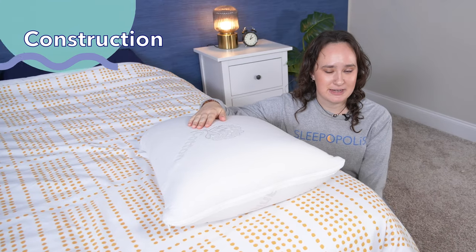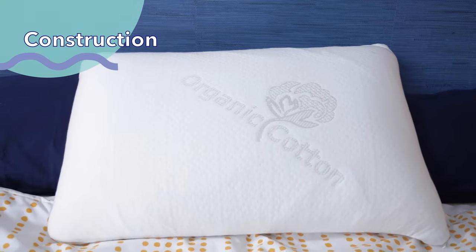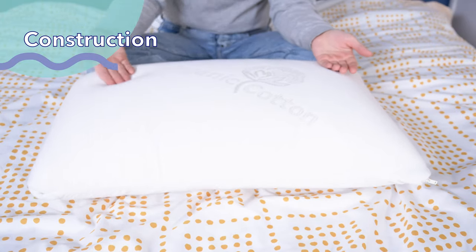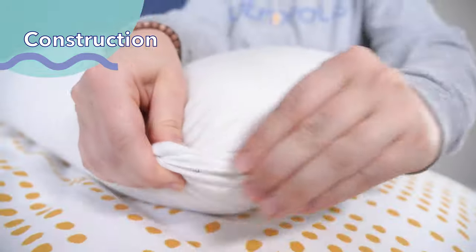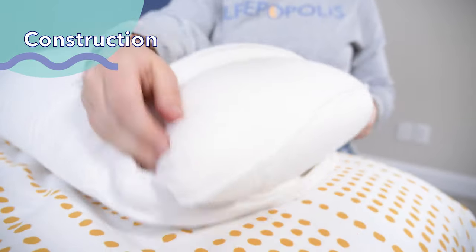Now let's go over what this pillow is made of. Starting off with the cover — as you can see from what it says on the top here, this cover is made with organic cotton. Organic cotton is a great material because it's not only super soft, but it's also really breathable, so that'll help keep some air flowing within the pillow. If we open up the cover here, we can see the core that gives this pillow its name.